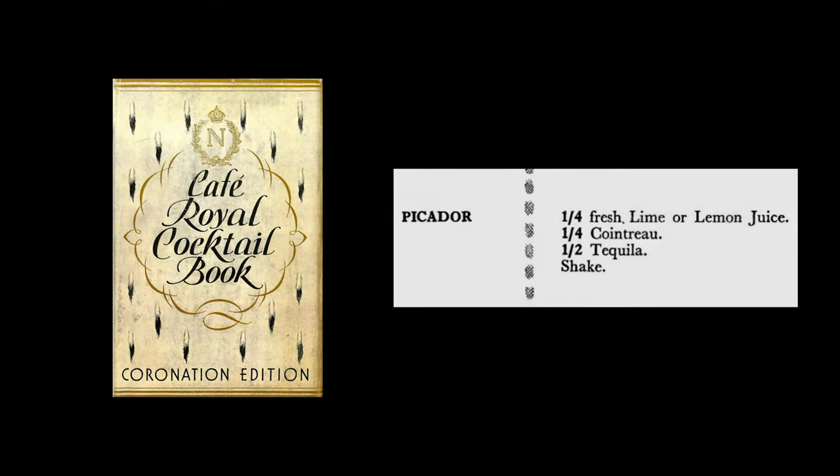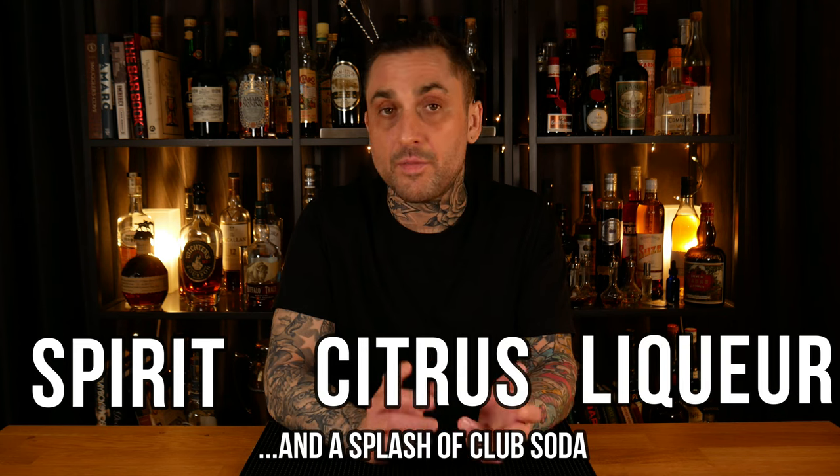Another thing worth mentioning is that there were cocktails in print named something else but they were essentially margaritas — take the Picador for example from the 1937 Cafe Royale book. There's also a recipe for a tequila sour from 1939 in that book. Some say the margarita belongs to the daisy cocktail family: a spirit, citrus, and a sweetener in the form of a liqueur. It's good to know that margarita means daisy in Spanish. Nobody really knows the origin of the margarita — so now you know absolutely nothing more. You're welcome.